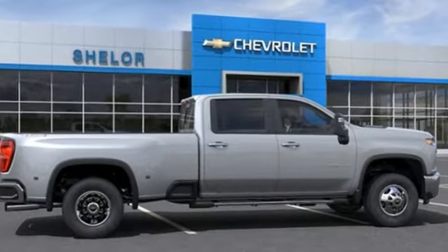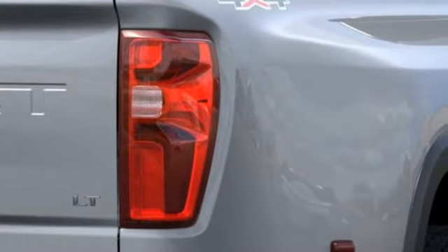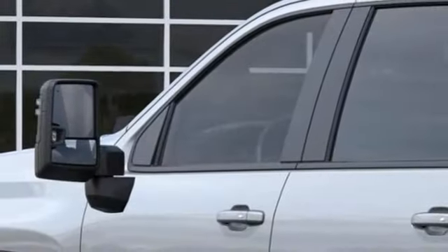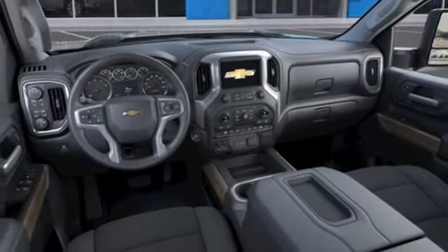Wi-Fi hotspot, air conditioning, streaming audio, automatic transmission, manual tilting steering column, wireless phone connectivity, AM-FM satellite radio, trailer brake controller, four-wheel drive, and V8 engine.